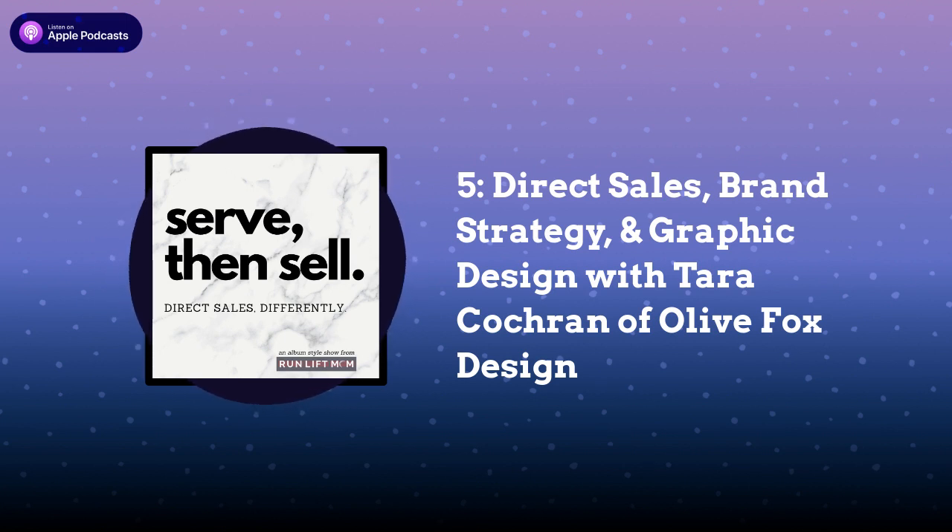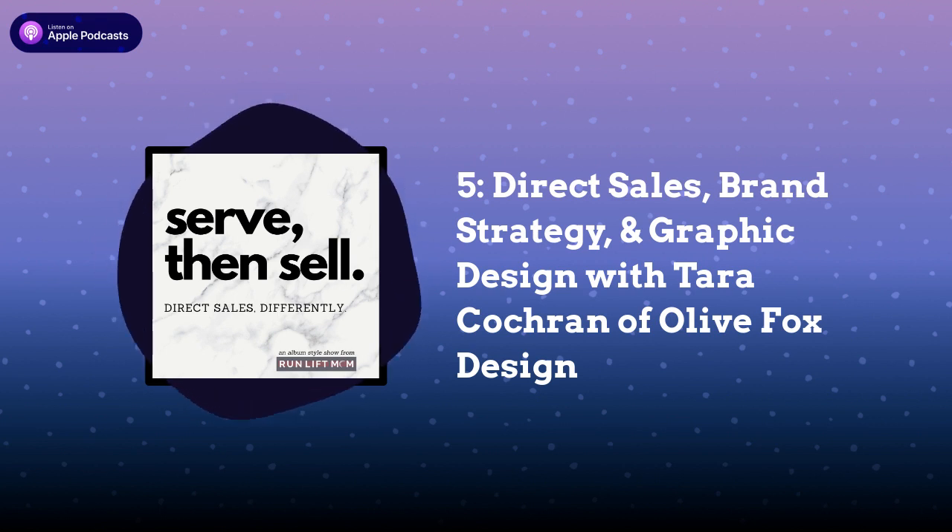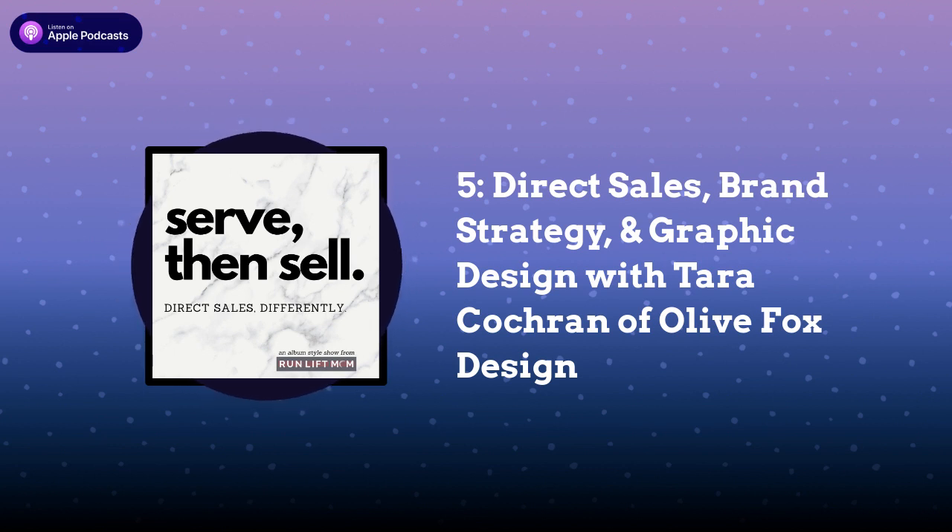Welcome to Episode 1 in the fifth album of the Serve Then Sell podcast. I've got Tara Cochran with Olive Fox Design. This first episode is all about how someone like her, a brand strategist and graphic designer, helps someone like me — a direct seller — and likely you too. We're going to explore our relationship from smaller things like printables to large things like brand revamping and creating an entire website with e-commerce. Tara is going to provide specific examples and let you know when to hire someone like her or when to do it yourself somewhere like Canva.